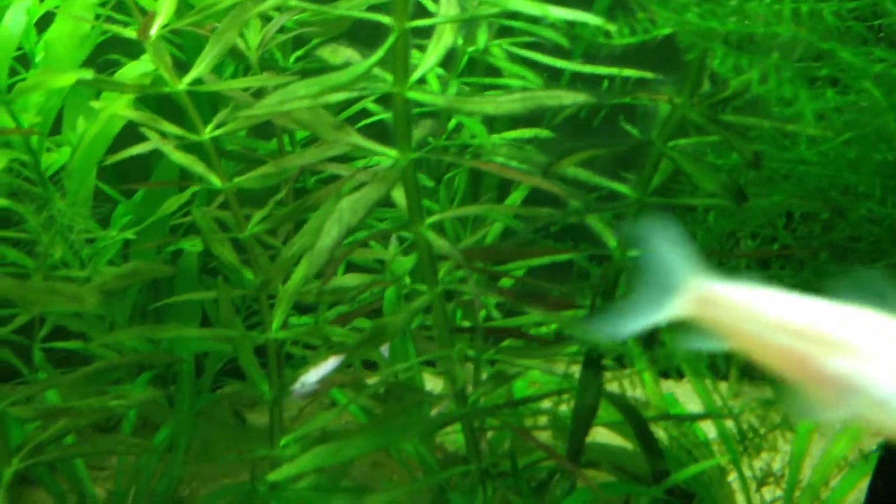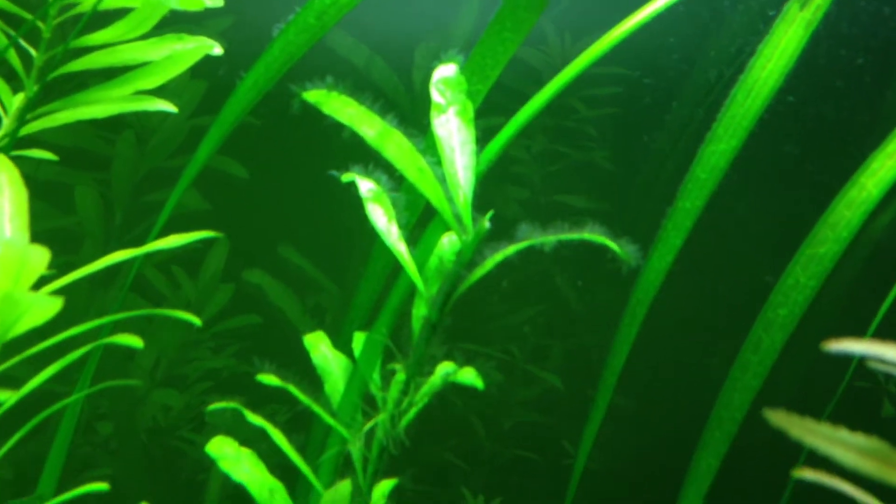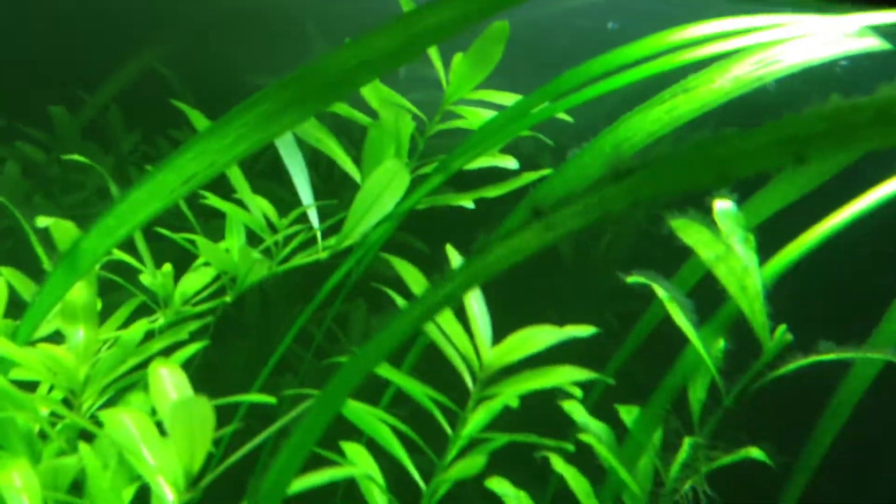My Diamond Tetra keeps getting in the way there. I've got some of my plants — my Ludwigia took a hard go of it, looking a bit better now that I've cleaned it somewhat. There's some algae on my Hygrophila Polysperma back there, and my Jungle Val has got a bit there too.